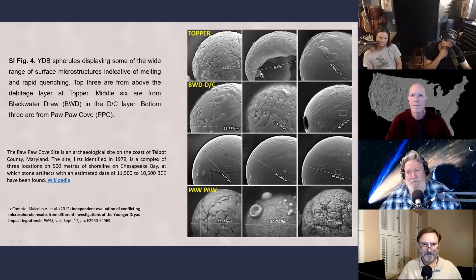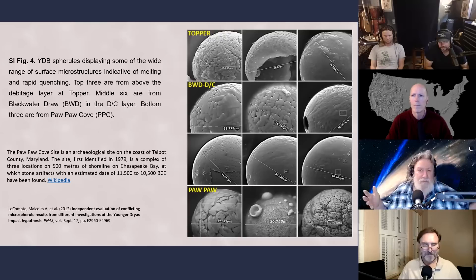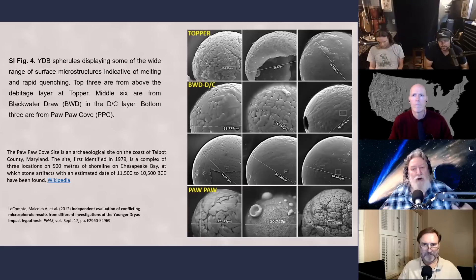The bottom one is from Pawpaw Cove, an archaeological site on the coast of Talbot County, Maryland, first identified in 1979. It's a complex of three locations on 500 meters of shoreline on Chesapeake Bay, where stone artifacts with an estimated date of 11,500 to 10,500 BCE have been found. That translates to roughly 13,500 to 12,500 years ago - meaning artifacts showing up a few hundred years after the Younger Dryas.